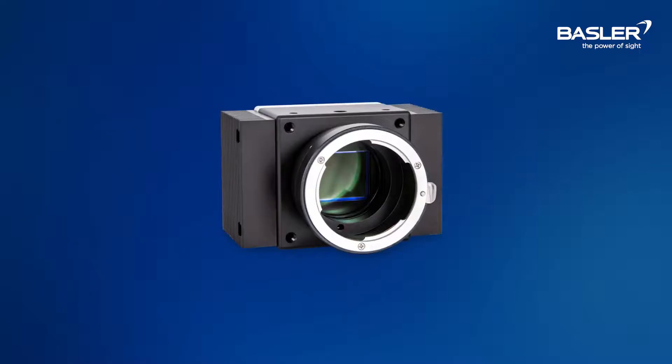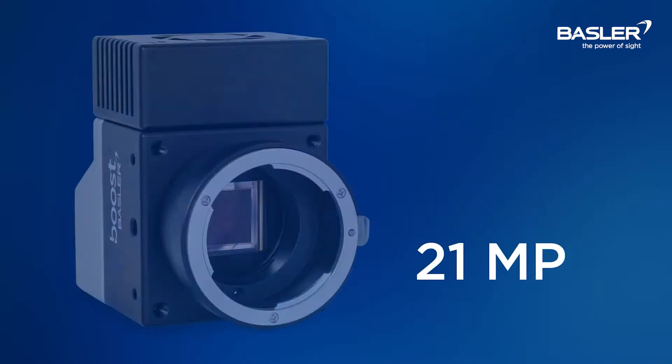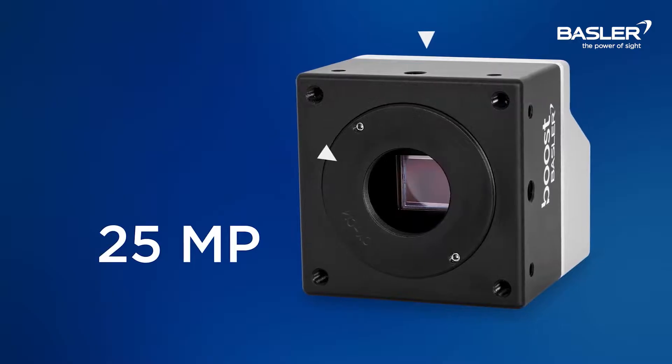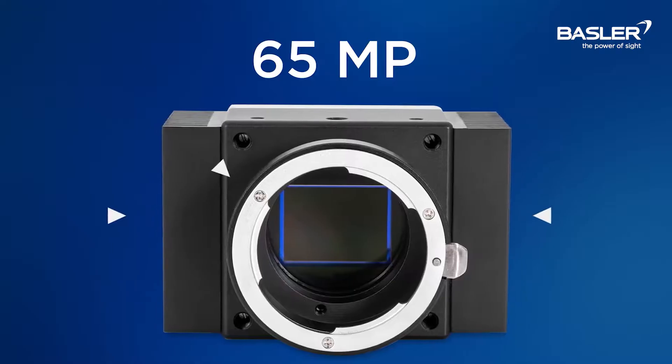Included with the cameras are accompanying accessories such as lens mounts and optional thermal management, which allows for easy attachment of heat sinks or a direct fan connection for active cooling. So depending on the model, the accompanying accessories will vary. For example, the 21 megapixel will come with a pre-installed F-Mount and detachable cooling fan. The 25 megapixel will come with a pre-installed C-Mount without any cooling accessories. And lastly, the 65 megapixel will come with a pre-installed F-Mount and detachable cooling fins. With all this, the Bose V is definitely a camera that you can rely on to perform at the highest level without compromising image quality.